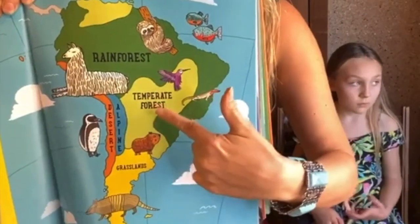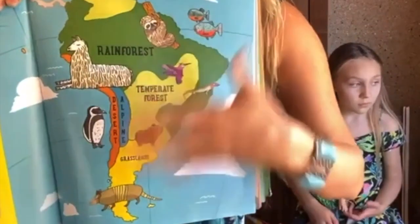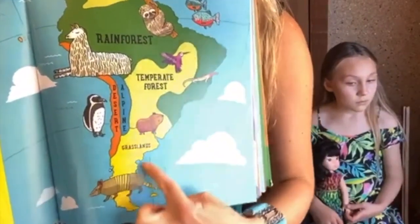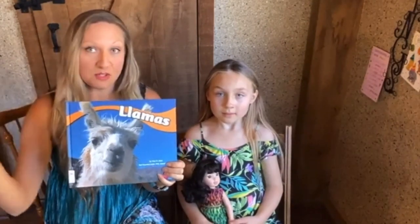There is some temperate forest which is a little bit cooler and not quite as moist as the rainforest would be. Just a little bit of Alpine, the Andes Mountains, and just a little bit of desert area and some grassland at the bottom. We'd love to know who's watching with us today — give your name, your age, and your favorite mammal. We have the llamas, which are native to South America.